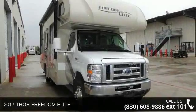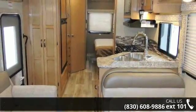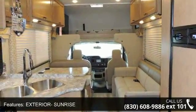Imagine yourself in this 2017 Thor Freedom Elite. For those looking for a feature-packed motorhome, look no further. Here we have the standard for style, quality, and driver comfort in Class C RVs.